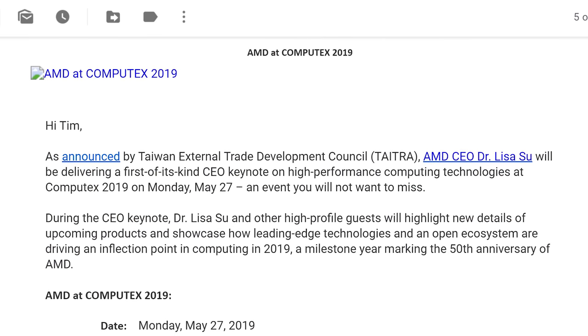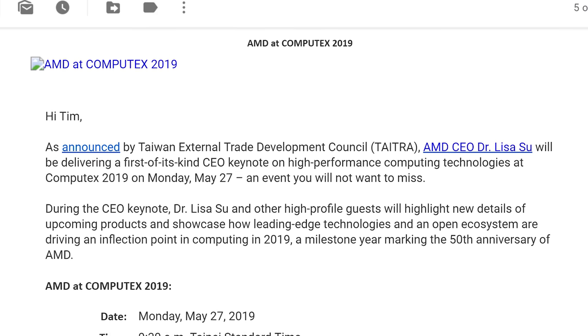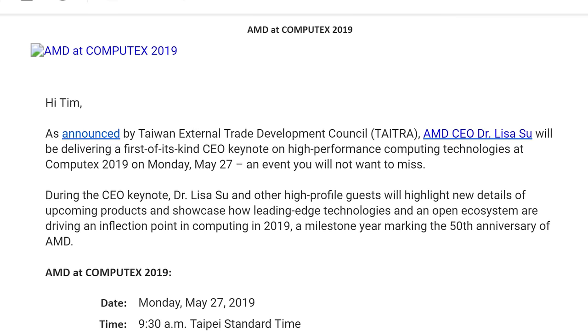Speaking of AMD, in what shouldn't be a surprise to anyone, the company is hosting a keynote at Computex on the day before the show officially kicks off. AMD's CEO Dr. Lisa Su will be delivering a first-of-its-kind CEO keynote on high-performance computing technologies at Computex 2019. Dr. Lisa Su and other high-profile guests will highlight new details of upcoming products and showcase how leading-edge technologies and an open ecosystem are driving an inflection point in computing in 2019, a milestone year marking the 50th anniversary of AMD. So there will be all the usual stuff — more information about third-generation Ryzen processors, probably some stuff on AMD's GPU roadmap. It sounds like the keynote will be more on the teaser/announcement side rather than a full product launch.